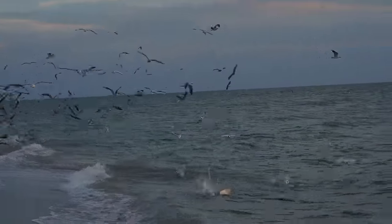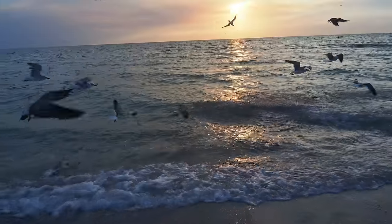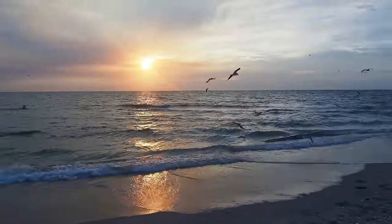Oh my god, that was wild! There was a school of baitfish just swimming off the shoreline and all the birds were following them and getting their dinner. I think this is the first time I've been to the beach and watched these kinds of birds actually eat fish in the ocean, and not just scour the beach looking for people food — they're actually getting food out of the ocean.